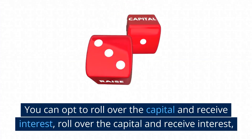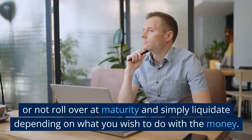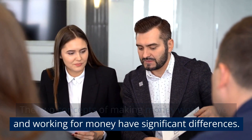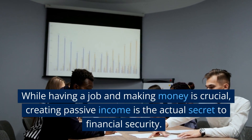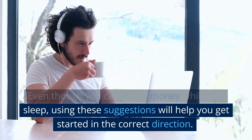You can either opt to roll over the capital and receive interest, or roll over the capital and the interest, or not roll over at maturity and simply liquidate, depending on what you wish to do with the money. In conclusion, the concept of making money work for you versus working for money has significant differences. While having a job and making money is crucial, creating passive income is the actual secret to financial security. Even though you can't earn money while you sleep, using these suggestions will help you get started in the correct direction.